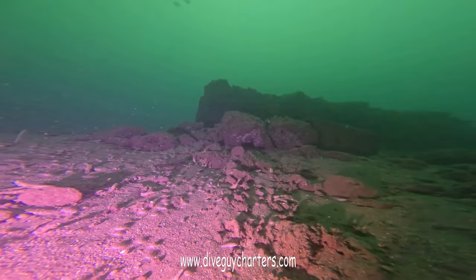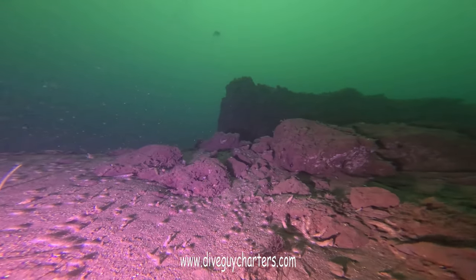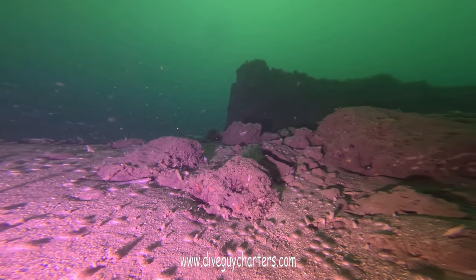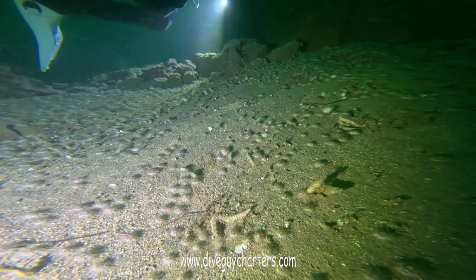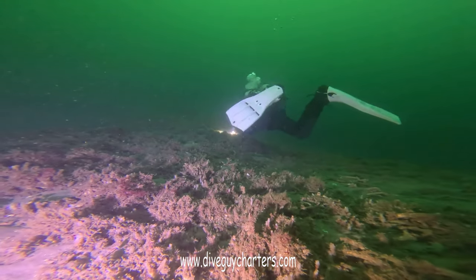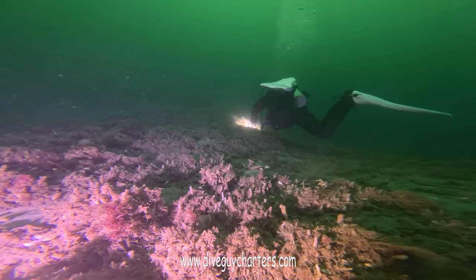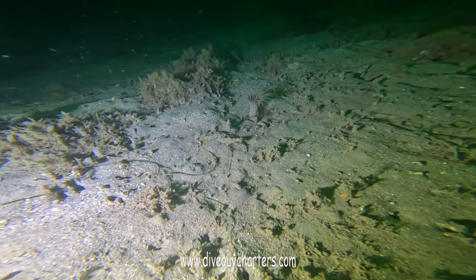Started our ascent at around 30 minutes into our dive. We were doing a little bit of an experiment — we're going to be going to Catalina on aluminum tanks, and we haven't dove aluminum tanks in a long time. So we're trying to get our buoyancy down, figure out our weights, and make sure that we're good to go by the time we make it to Catalina.